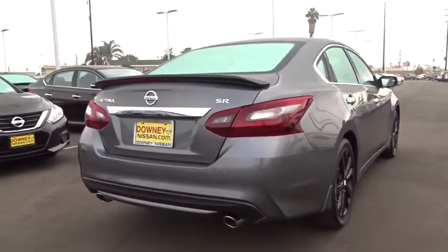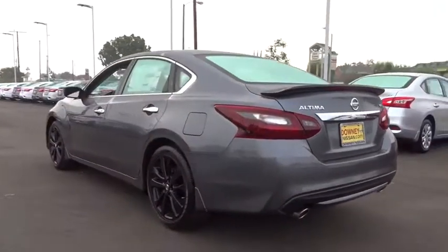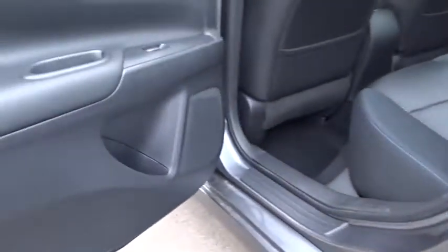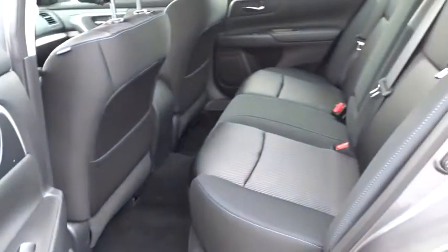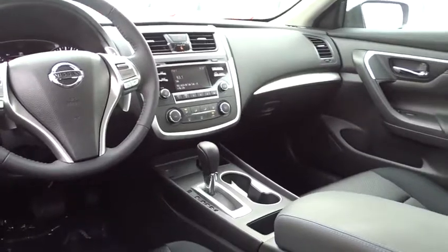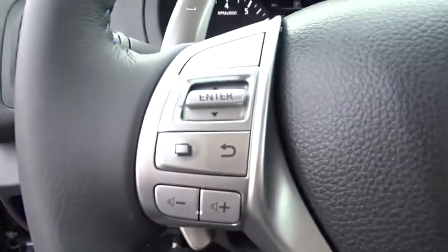You found it, so stop in today. The Nissan Altima is a great deal.